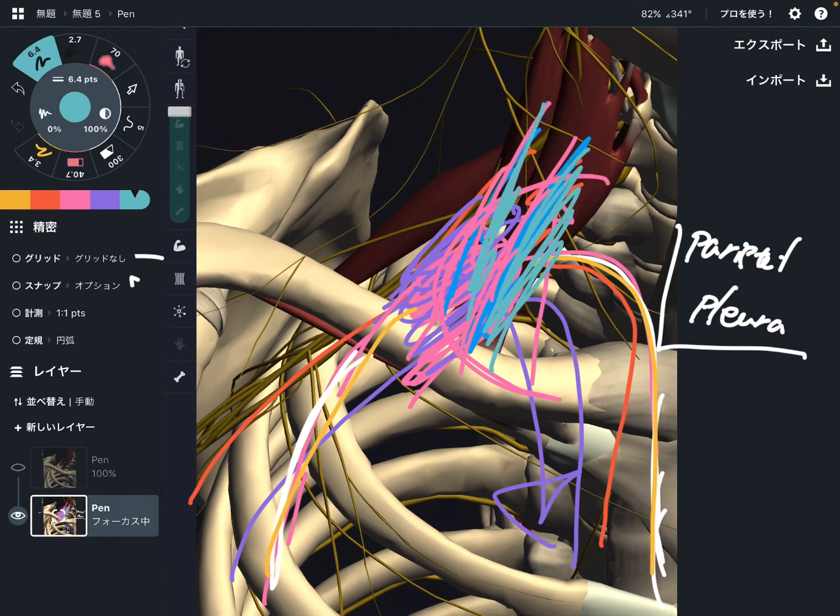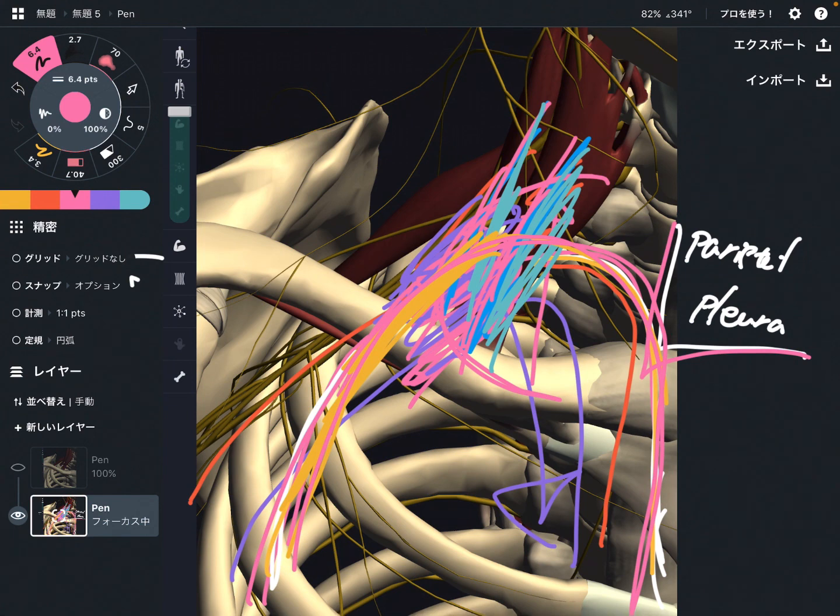So we have muscular tissue, nervous tissue, blood vessels, and a membrane inside the rib cage — the parietal pleura. That's why the first rib is a very very important place. If you liked today's video, please hit the like button, comment, and subscribe. See you in the next video.